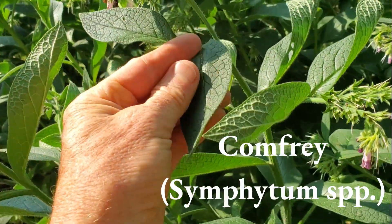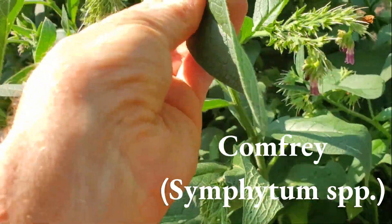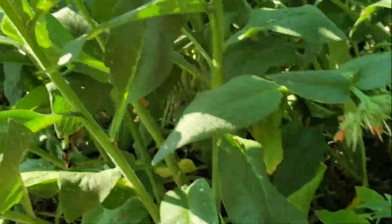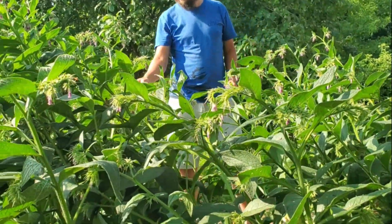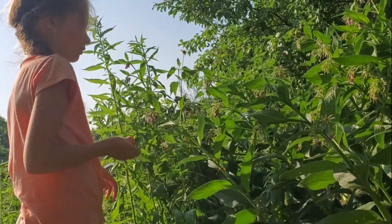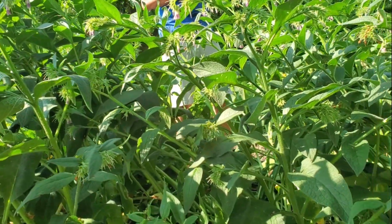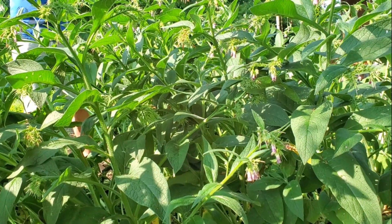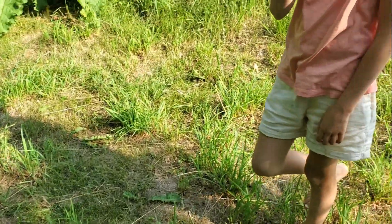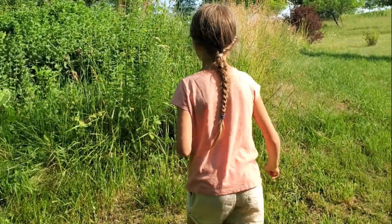My body said that comfrey is edible, but then you said it was poisonous. What it has is a liver toxin — and it's not a strong liver toxin. So it's something we can eat in small amounts, but we don't want to go crazy with it. The toxin is mostly concentrated in the roots. The bees love it. The other one is edible, but it's more of a medicinal — it's exceedingly bitter, much more bitter than what we just had.